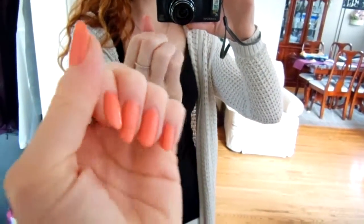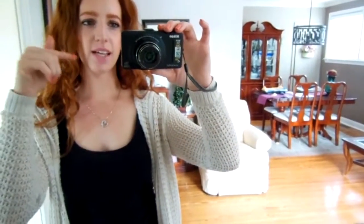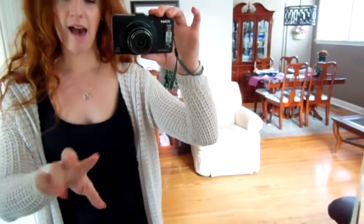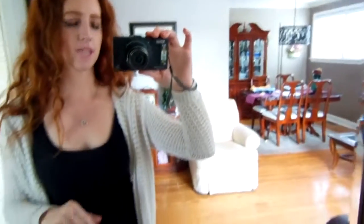I just did my nails in this new Sally Hansen gel manicure. I'll put the name of it in the description box — it's something like peachy something or other. It's really pretty. It's not as shiny as my China Glaze stuff, but whatever.